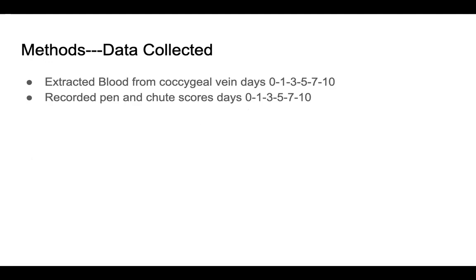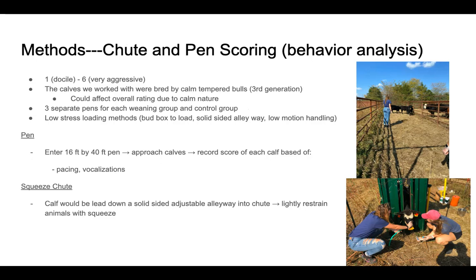Pin and shoot scoring is how we analyze the behavior of these cattle. The scoring was on a scale of one to six, with one being docile and six being very aggressive. It is important to note that in this research we used calves that were bred by calm-tempered bulls, and this is the third generation of that breeding, which could affect the overall rating due to the already calm nature of these calves.